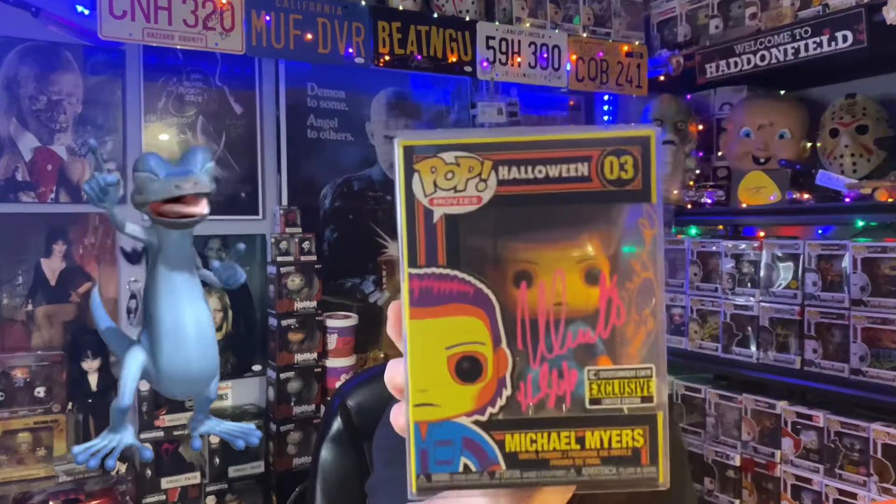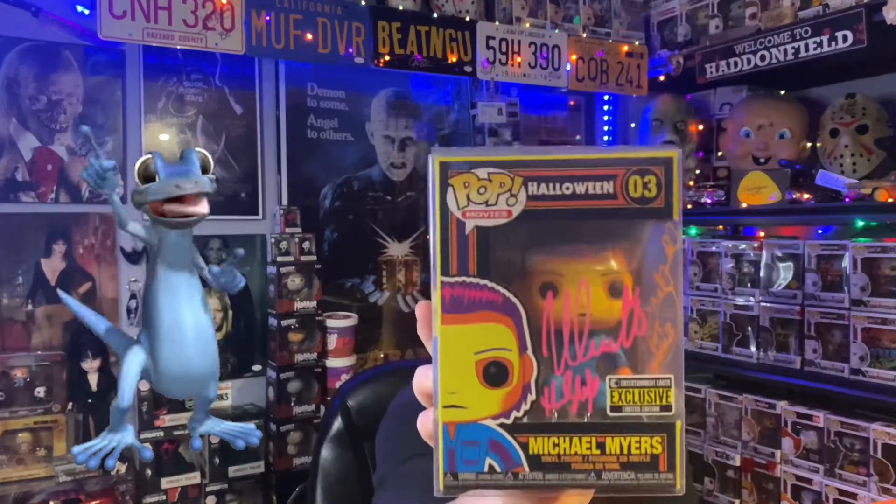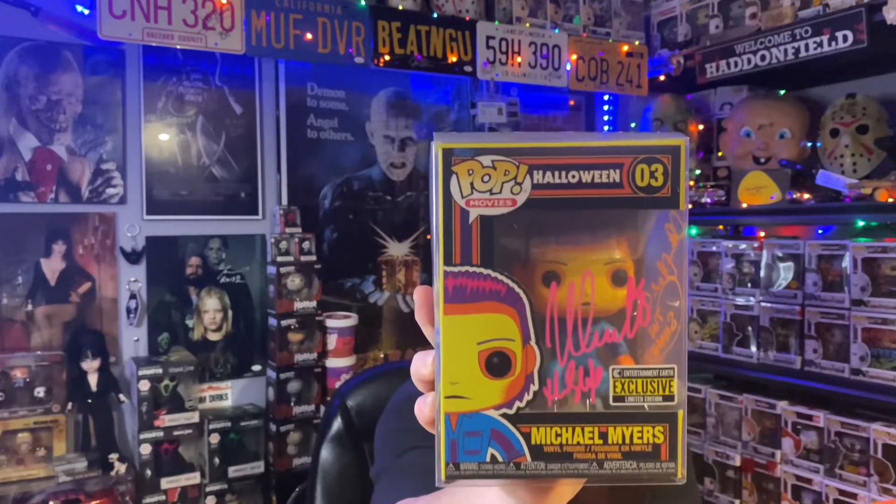Thank you, Nerdy Newt. I will continue to buy the mystery boxes. I was looking forward to this when I bought one the first time — I thought they were amazing. This is amazing. Thank you, Nerdy Newt. Thank you all for watching. Check out the Nerdy Newt — you will not be disappointed, I promise you that.